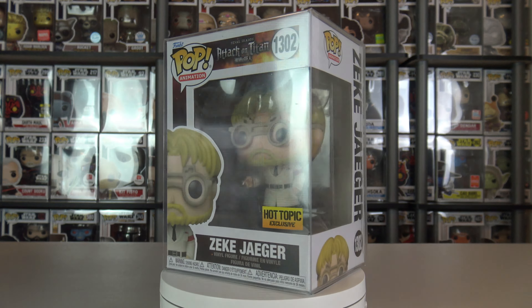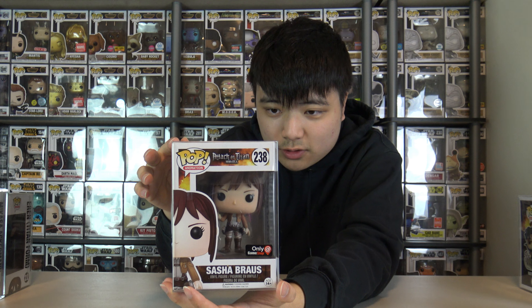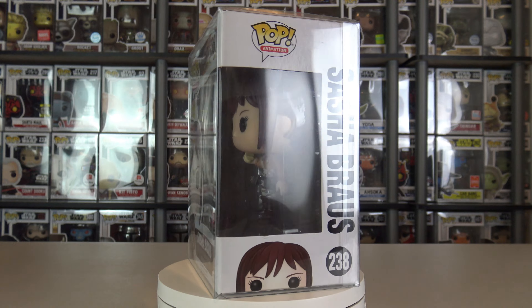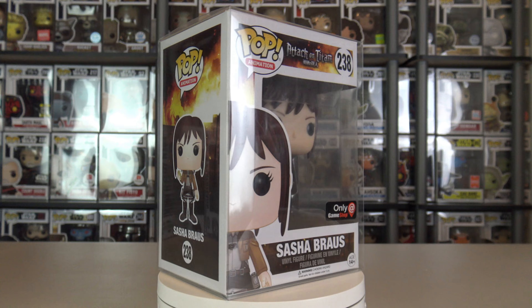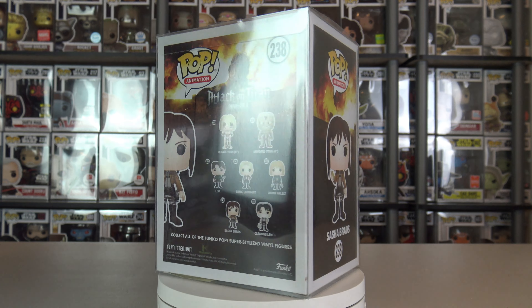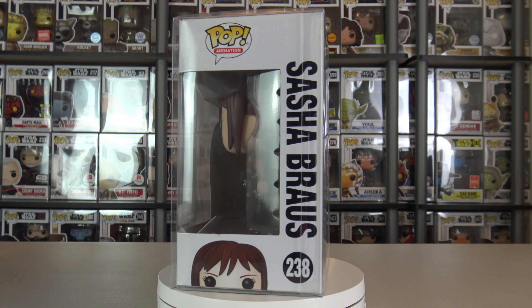Next up we have Sasha Braus — or Browse? I'm not sure how to say the name — but she is a GameStop US exclusive. We don't see this sticker much these days. Her outfit really reminds me of a Last of Us character, like she's in survivor mode. I like it though, it looks really nice. She also has the grappling blade thing — I don't know the name — but it's cool to see Funko integrate that into the Pop itself.